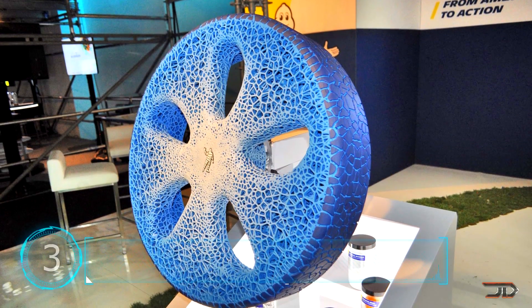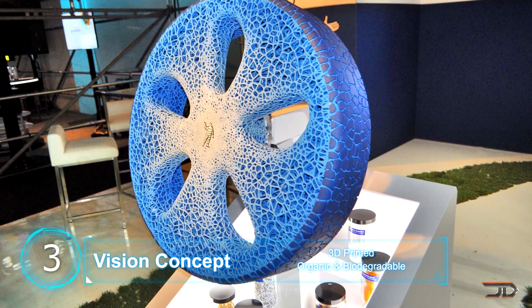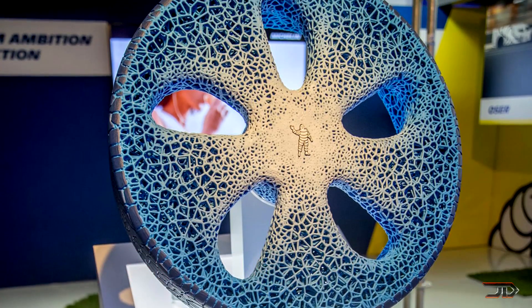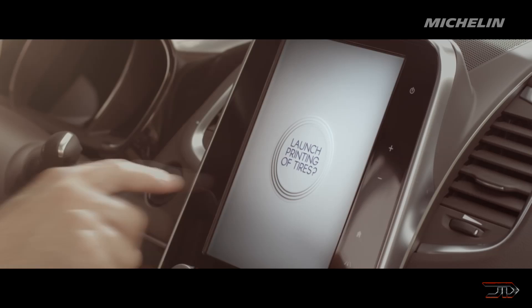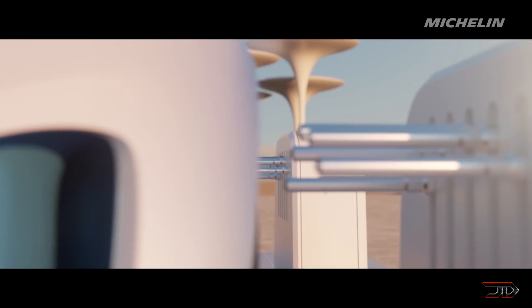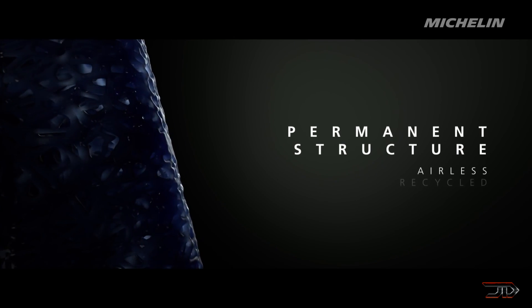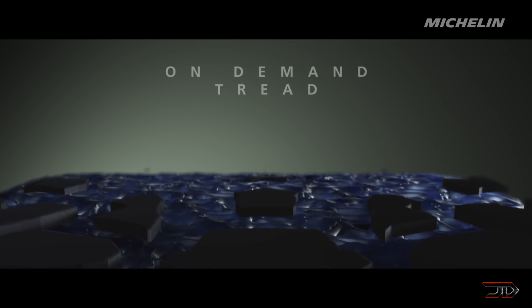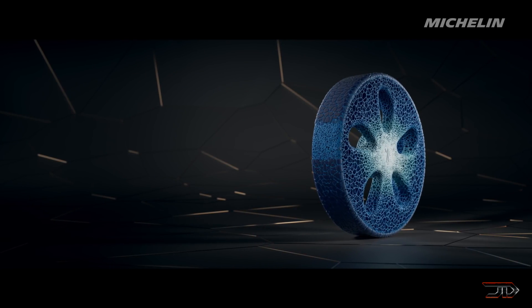At number three, Michelin's Vision Concept tire. There are quite a few concepts which dual both as a tire and wheel, but this one's pretty unique — it's a 3D printed tire which is airless, biodegradable, and equipped with a bunch of sensors. The 3D printed tread can be optimized for certain weather conditions and can be re-layered once it begins to wear down. The wheel will never go flat, so there's no more breaking down and changing tires on the fly. Now one may argue that this tire will break down and be very expensive, and I can't really argue with that. But I do think advances in 3D printing just might make the Vision tire a marketable product.